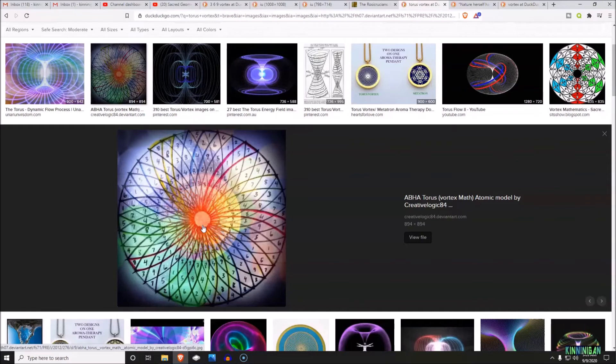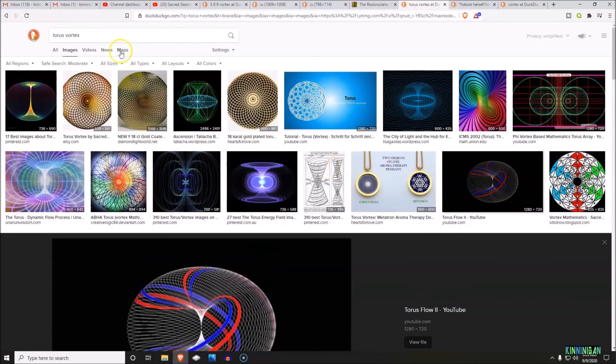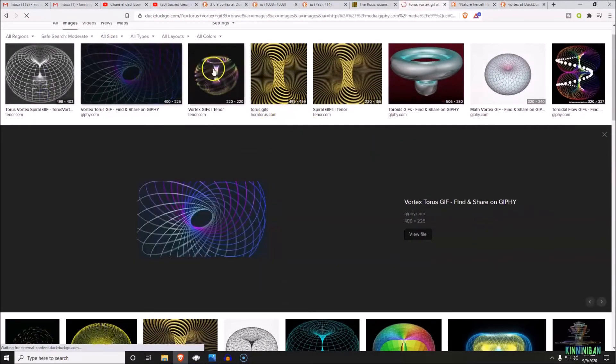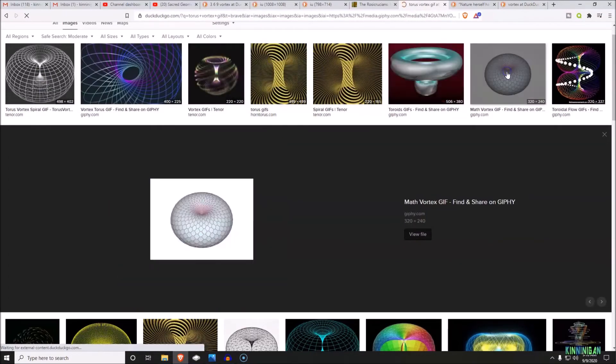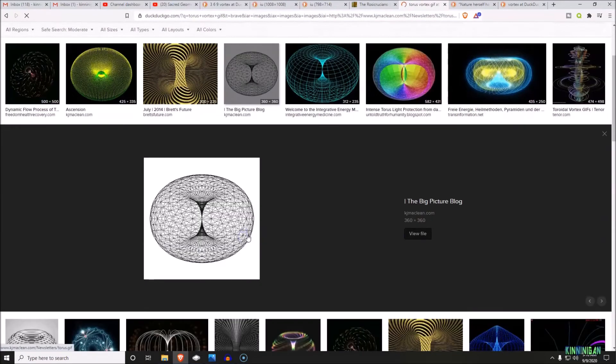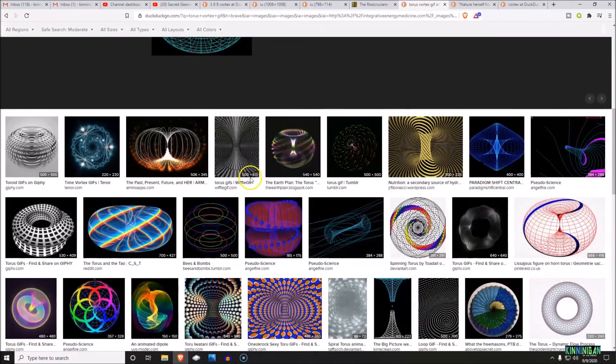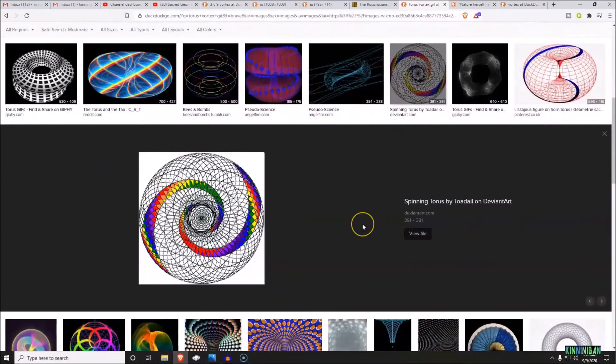It recirculates itself — if you've ever seen a three-dimensional torus, you've probably seen these moving vortexes before. You can animate these. You know what a vortex is in water — like when you pull the drain out of the tub and see the water spinning, or when you flush the toilet. That's a vortex being created in liquid, but it also has applications in physics and the universe, and it is the relationship between these numbers.